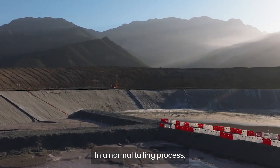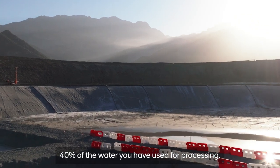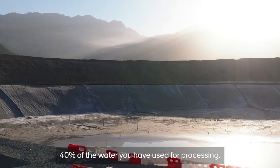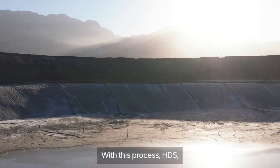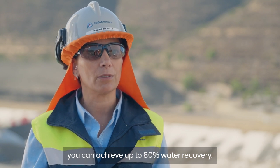In a normal tailing process, you manage to recover 40% of the water. But with the HDS, you are able to recover 80% of the water — that's double.